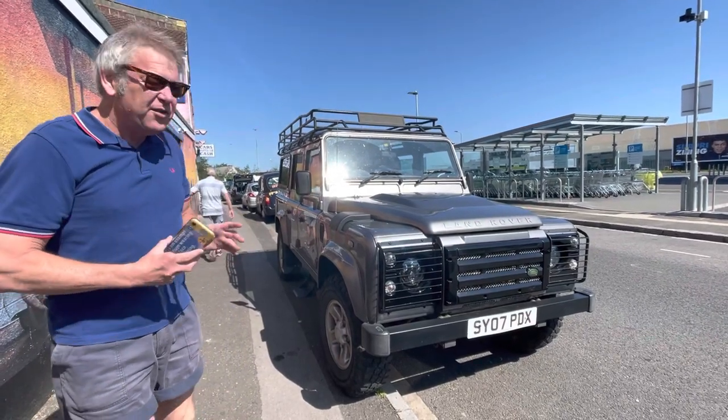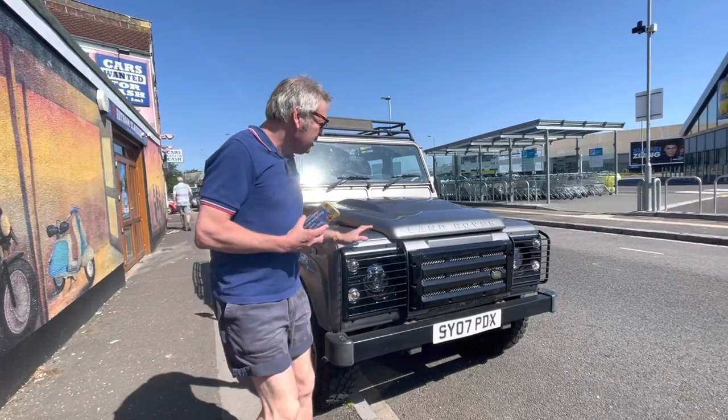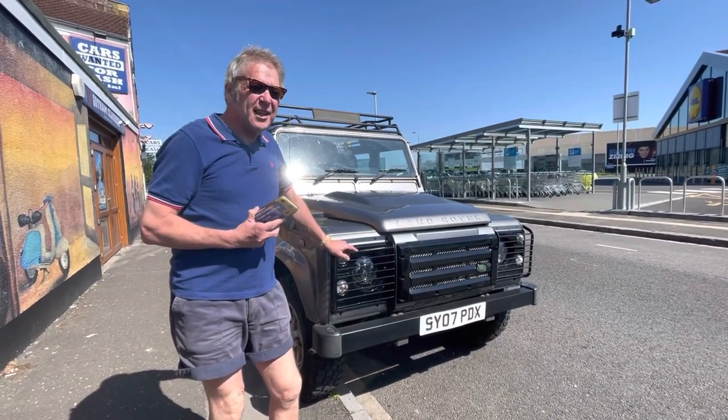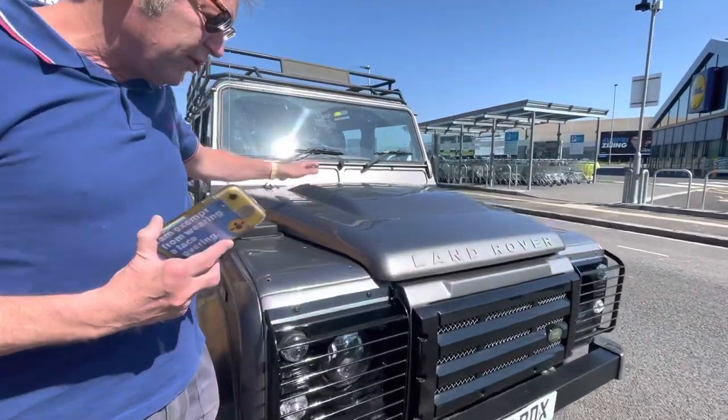Hello people, this is not our usual but it's still a bit different. It's a Land Rover Defender, and apparently it's a little bit different because it's got this hump on the bonnet. If you know it, I think it's got a BMW engine in there.